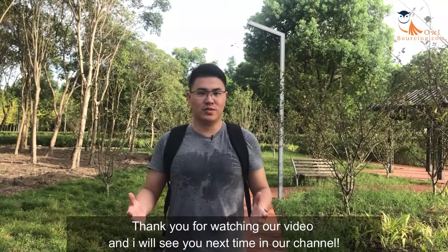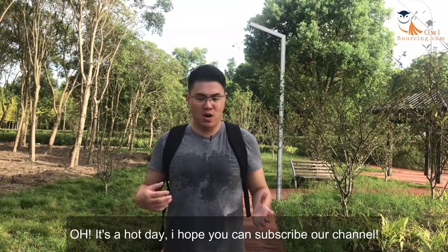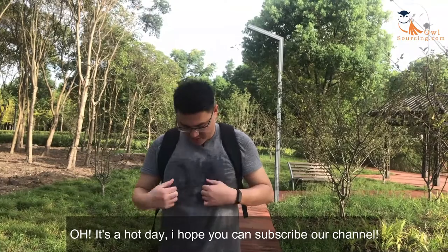Thank you for watching the video and I will see you next time on our channel. I hope you can subscribe to our channel. Thank you!